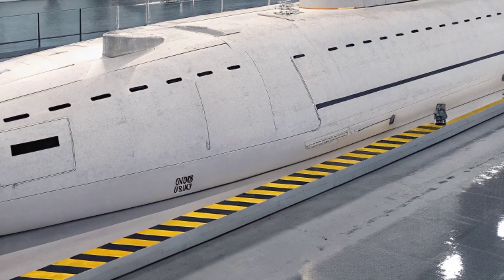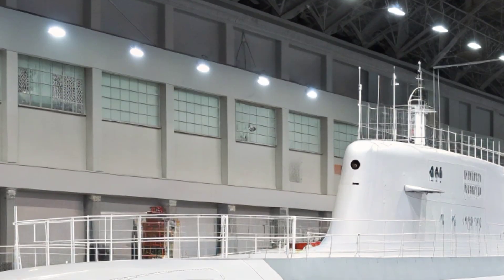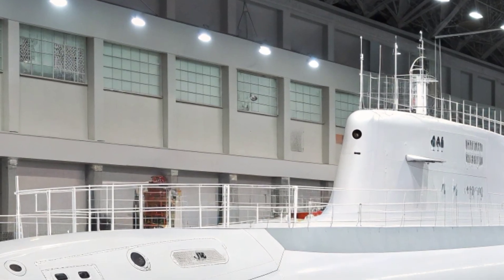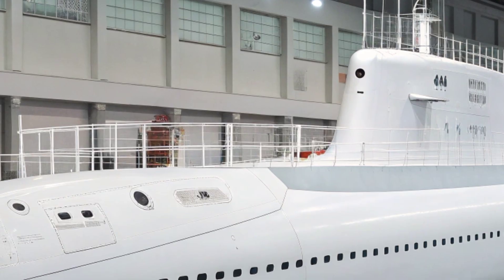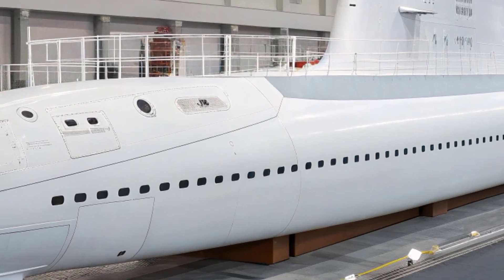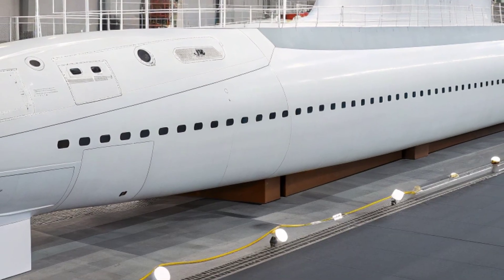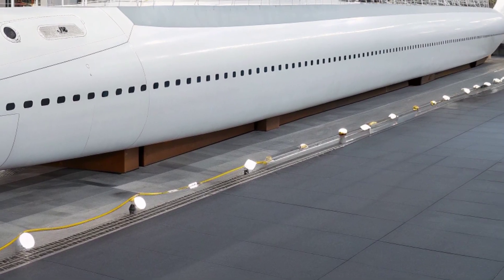Its design allows it to maneuver in environments that older submarines would struggle with, making it highly flexible in responding to global crises. The USS North Carolina in 2026 embodies the Navy's philosophy of continuous improvement, stealth dominance, and multi-role flexibility — it is not a relic of the past but a modern war machine adapted for present and future challenges.